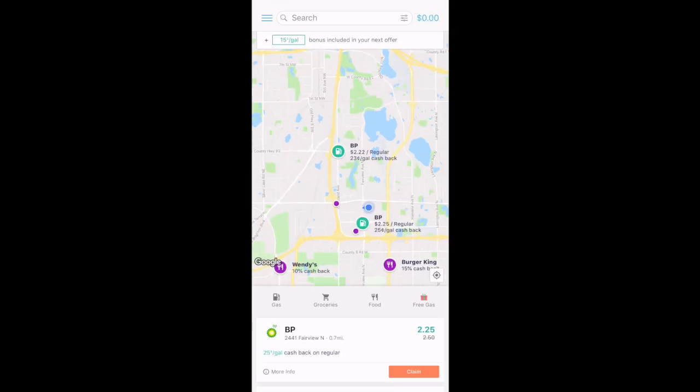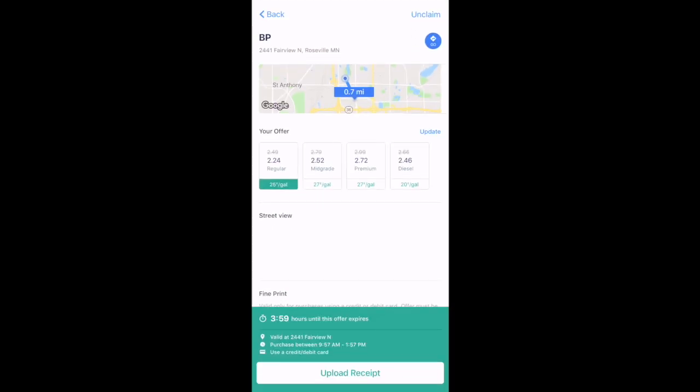This is what the app looks like. You can see there are two nearby BP gas stations where I can earn cash back on gas. At the top you can see that my $0.15 per gallon signup bonus is included on those offers. In order to claim an offer, you'll just select that orange claim button at the bottom. We now have a claimed offer and we have four hours until that offer expires, with savings of $0.25 per gallon — that's a $0.10 per gallon offer plus the $0.15 per gallon signup bonus. Okay, let's go get some gas.